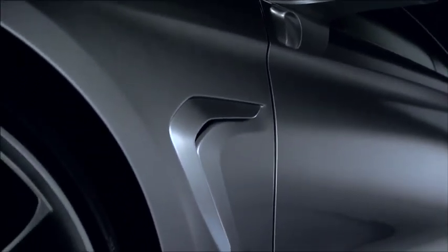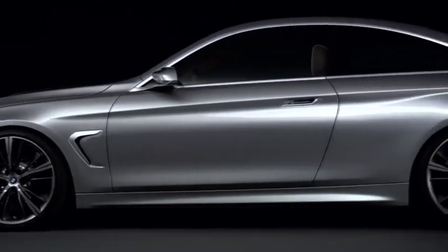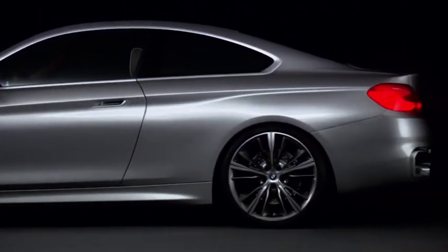The side silhouette of the car — I think you see a lot of elegance, because we were able, compared to the previous car, to stretch the wheelbase even more. That allowed us to make a more fluid roofline, which brings a lot of elegance.